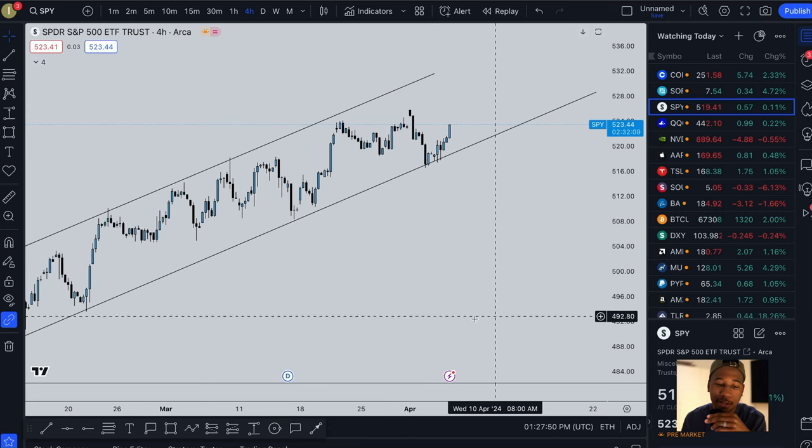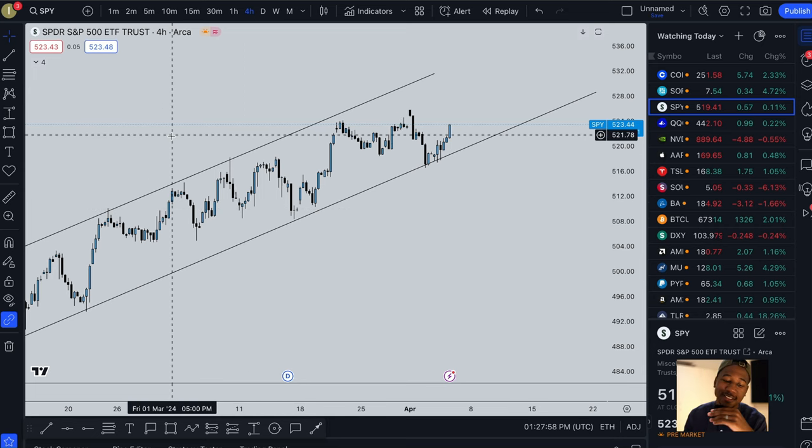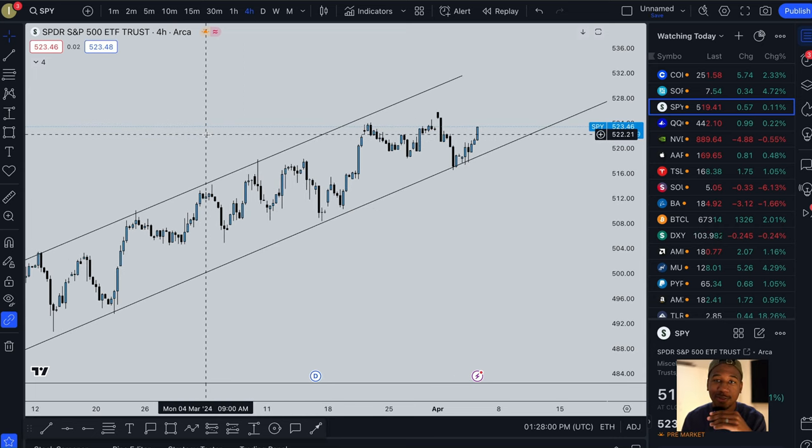So here we are, we are looking at the SPY. This platform we are in is called TradingView. For those of you that normally like to flood the comments asking what platform this is — this is TradingView. If you are interested in signing up, I have a referral link down below in the description. TradingView is free, but should you decide you want to use some of the more advanced features, that link gives you $15 off.